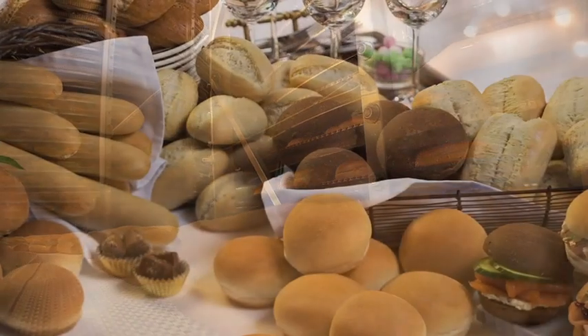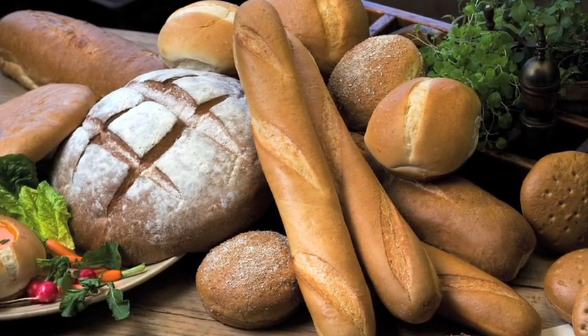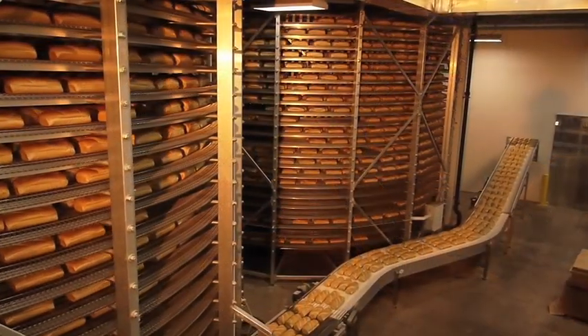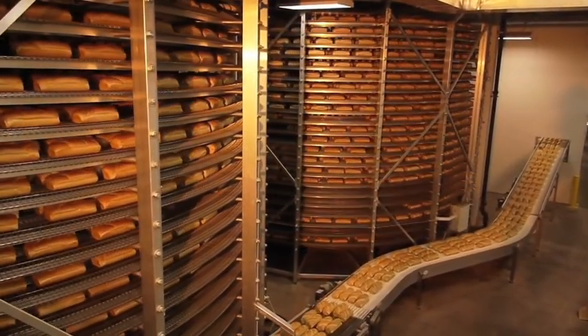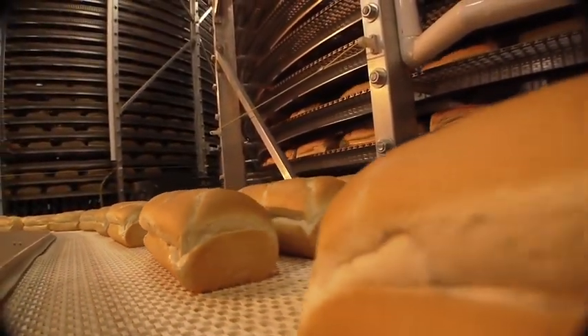From a simple dinner roll to a complex specialty item, the journey to our customers' tables begins in one of Rotella's state-of-the-art production facilities where we use the finest ingredients to produce the very best in breads and rolls.